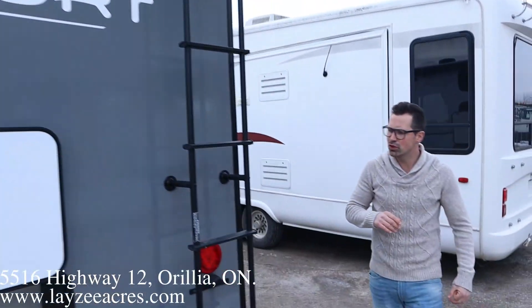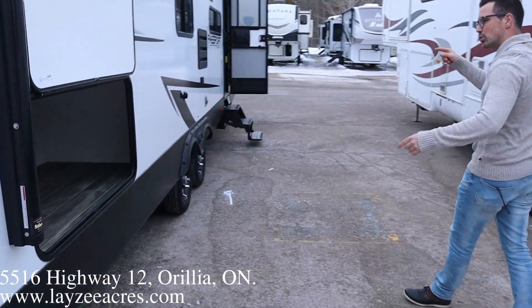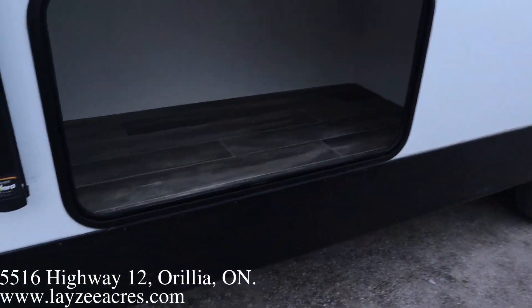Roof ladder — get up on your roof. Check your seals every 90 days. And then more storage here. So pass-through storage and this kind of U-shaped storage right on the back.